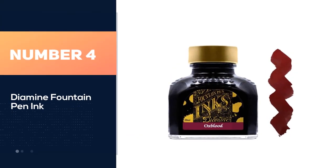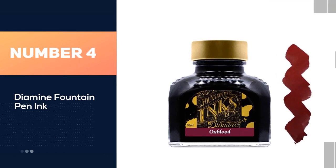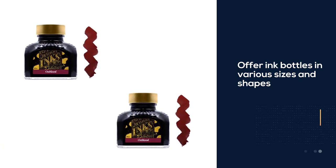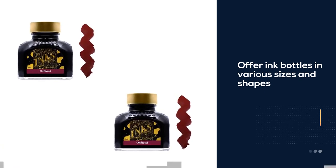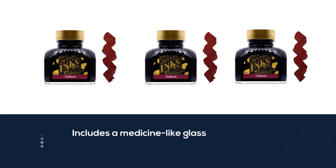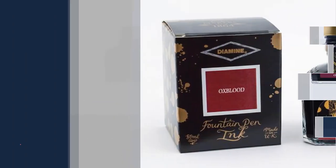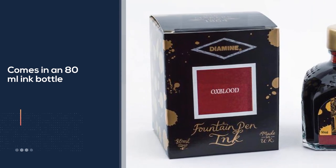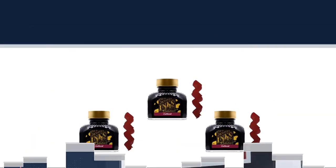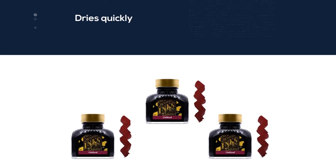Number four: Diamine fountain pen ink. Diamine ink has been around for more than 150 years. They offer ink bottles in various sizes and shapes depending on the ink series. Their main line includes a medicine-like glass bottle that comes in an 80 milliliter size. The ink dries quickly within two to three seconds depending on the type of paper. The ink is good quality and allows you to write in a smooth flowing pattern. It is water-based, non-toxic, and pH neutral.